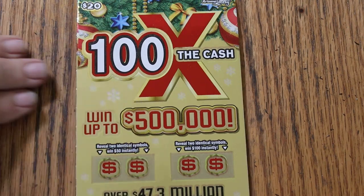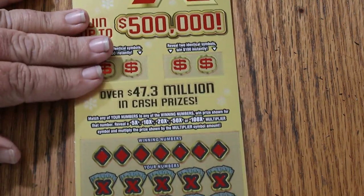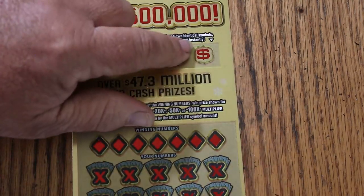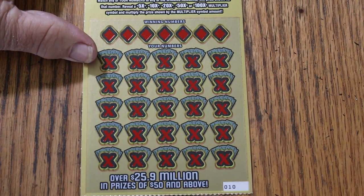It's a simple match-your-number game against the winning number, or you can find multipliers, or find two identical symbols in the bonus areas for 50 or 100. So let's get with it and see what happens.